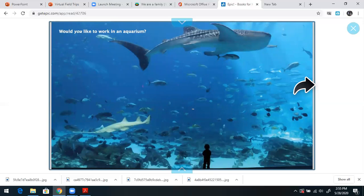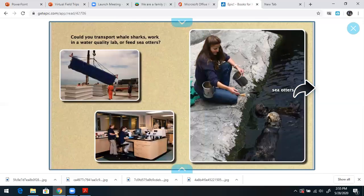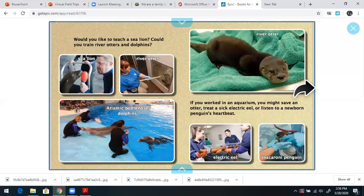Would you like to work in an aquarium? Could you transport whale sharks, work in a water quality lab, or feed sea otters? Would you like to teach a sea lion? Could you train river otters and dolphins? If you worked in an aquarium, you might save an otter, treat a sick electrical eel, or listen to a newborn penguin's heartbeat.